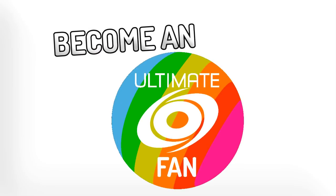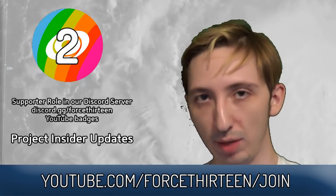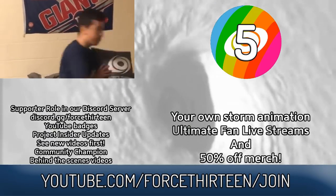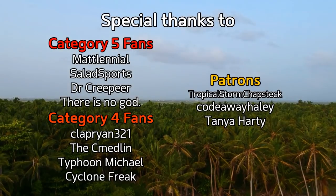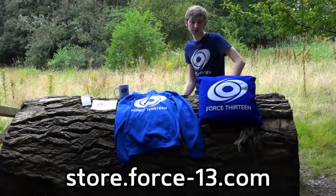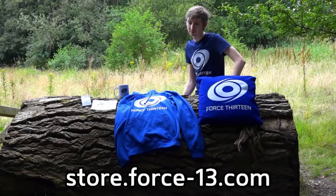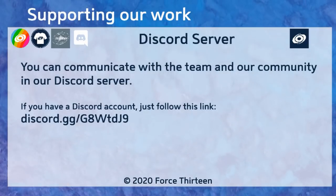You can also help the project become even better by becoming an Ultimate Fan on YouTube. To see the full list of Ultimate Fan benefits and to join, visit youtube.com/force13/join. With special thanks to our top supporters this month. You can also check out our growing merch store so you can show Force 13's colours wherever you go, and find a link to our Discord server underneath this video in the description.